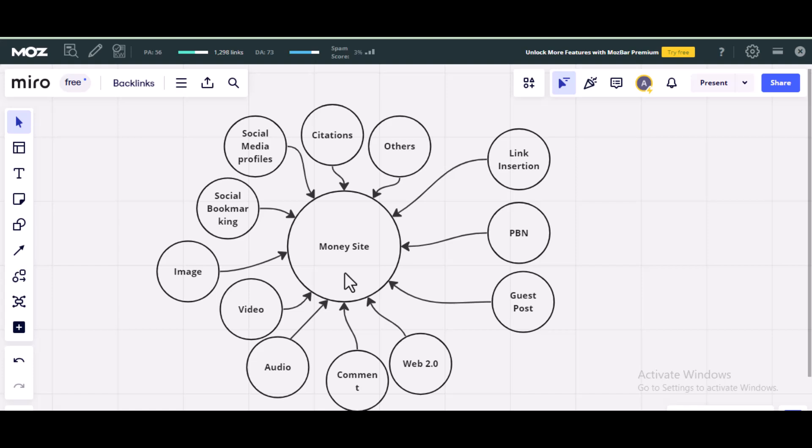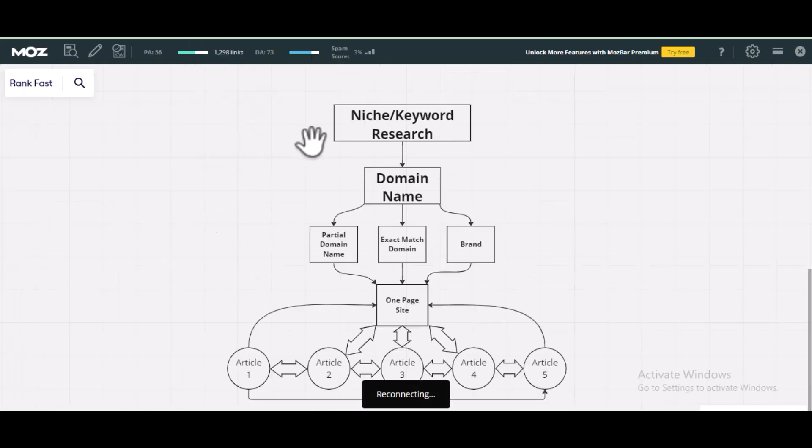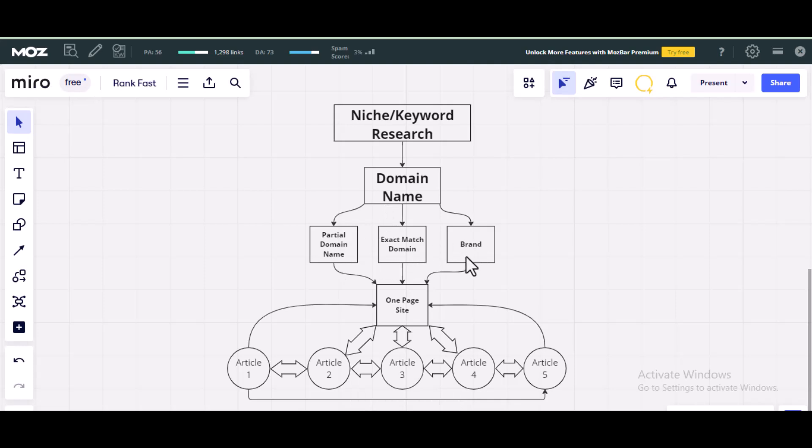To summarize: first, do keyword research to find a low-competitive keyword and use it in your domain name, or leave it as a brand domain name. After registering a domain, open a one-page site. Then write other related articles, interlink them together, and build backlinks to those pages or posts. Once you've done that, in less than three to six months — depending on the competitiveness of the keyword — you will start seeing results.